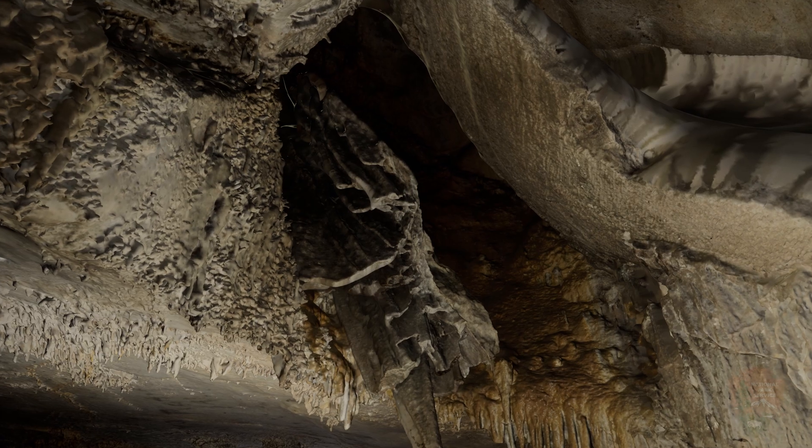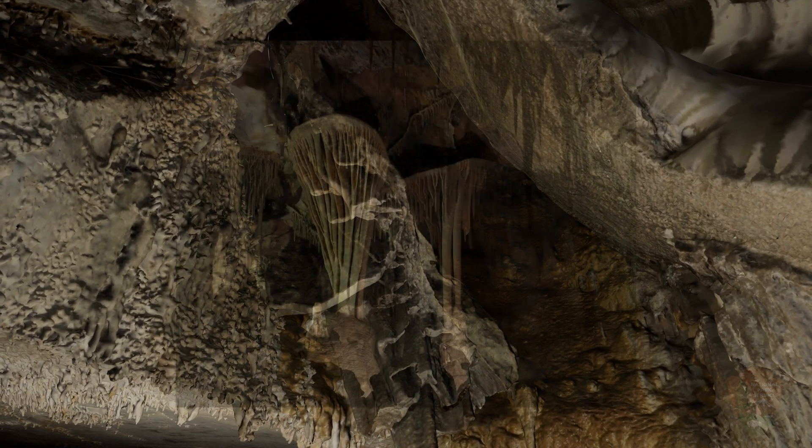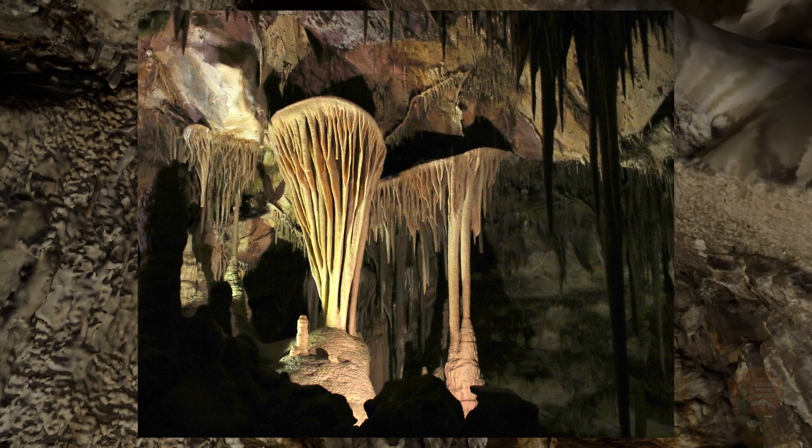You may have noticed these big round speleothems throughout the cave. These are called cave shields, and Lehman Caves contains over 500 of them.